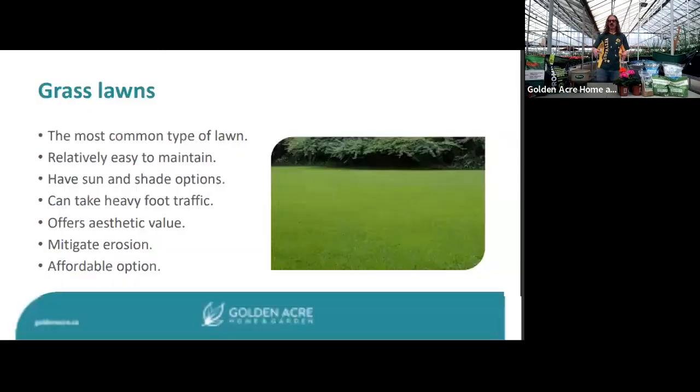The primary focus today is grass lawns — still the choice of about 90 percent of people. The speaker's own lawn is probably the most alternative, allowing clover, dandelion, and creeping bell to grow for the pollinators, but the vast majority of people want to talk about grass lawns.